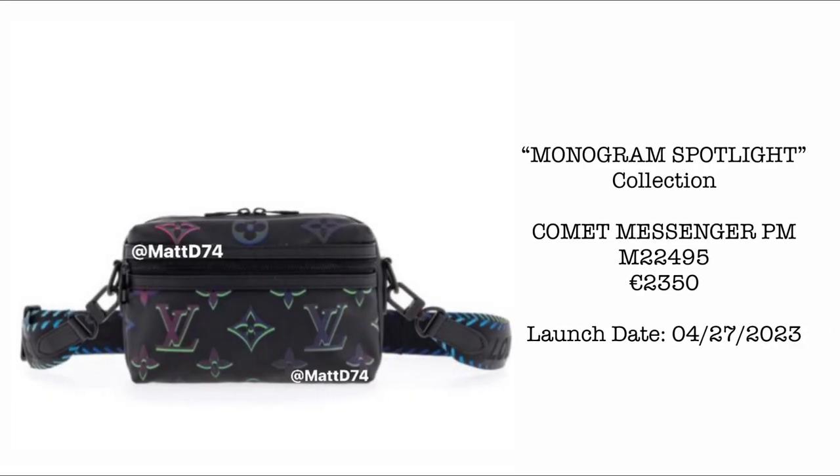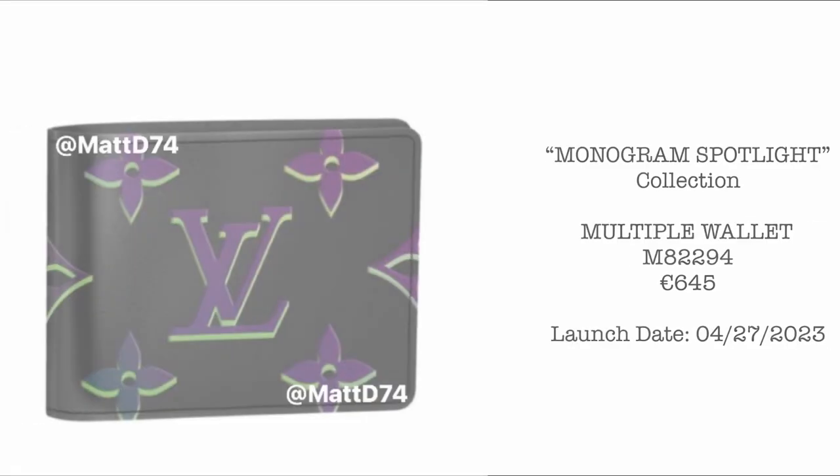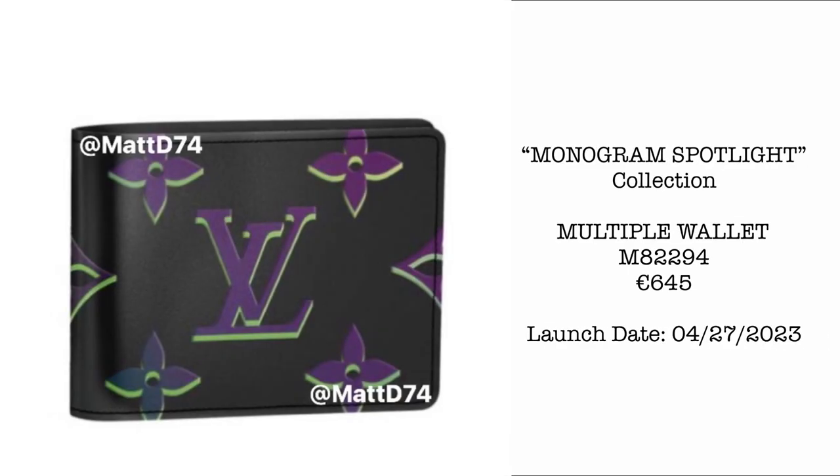Next, we have the Comet Messenger PM, priced at €2,350. We're seeing the very cute Monogram Spotlight detail on the entirety of the bag. I'm hoping this bag is big enough to fit all the essentials for daily use. Next, we have the Multiple Wallet, priced at €645. Please comment down below if you're loving the print of this collection!